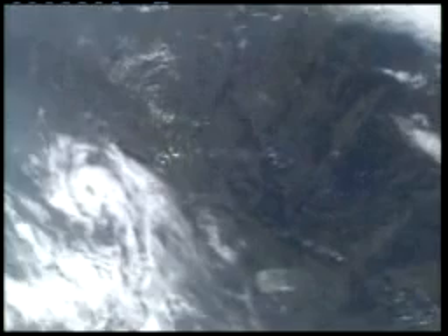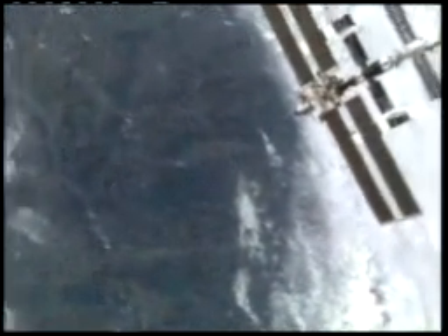The instrumentation and communications officer here in Mission Control is slewing the elbow camera on the shuttle robotic arm around to capture a view of the International Space Station coming into view.